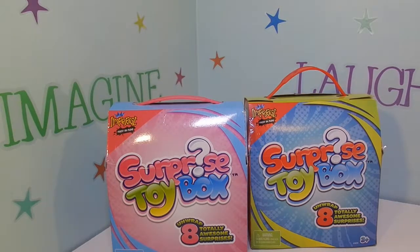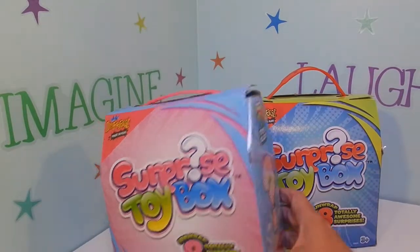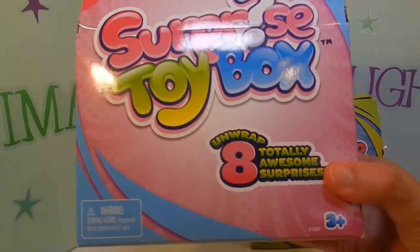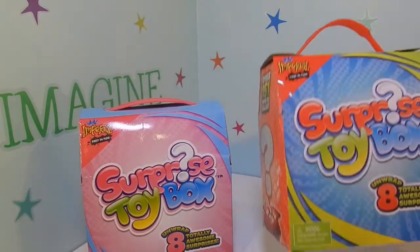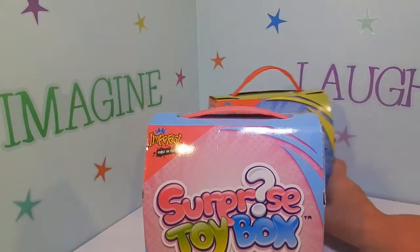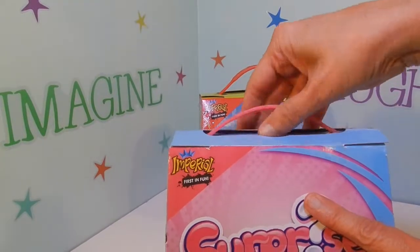Hey guys, thanks for joining me again in the toy room. Today I found a couple of surprise toy boxes. It says unwrap eight totally awesome surprises. One is pink and blue and the other is blue and green. I'm not sure what's in these boxes but we're gonna get busy and open them up and see what we have — what kind of surprise toys they got in store for us here.